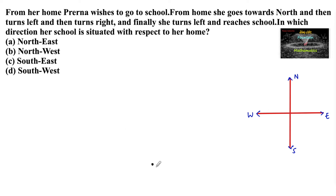So let us mark the home of Praerina as H. From home she goes towards north, means in the upper direction. She goes towards north and then turns left. When she was in the north direction and she turns left, it means she is moving towards the west direction. She is moving towards the west direction and then again turns right.